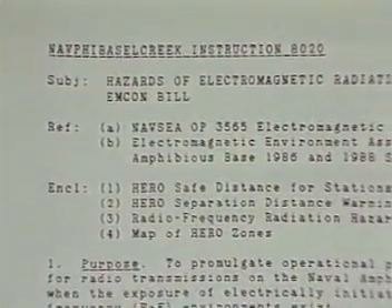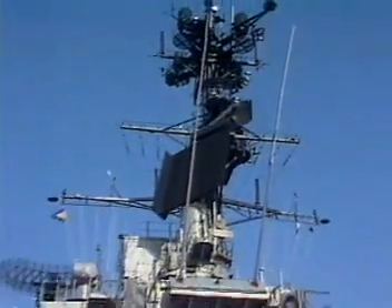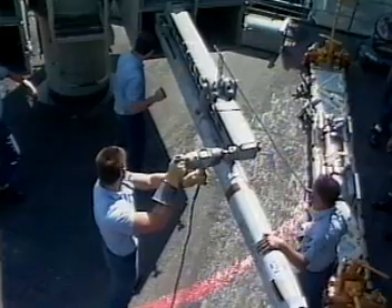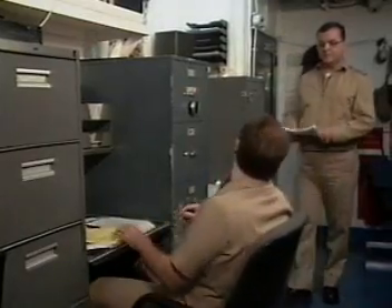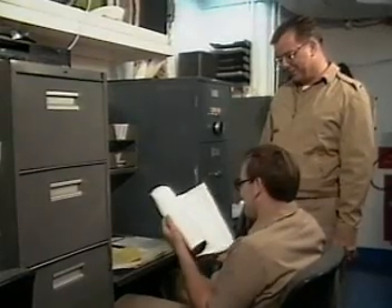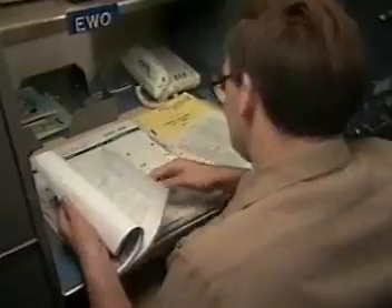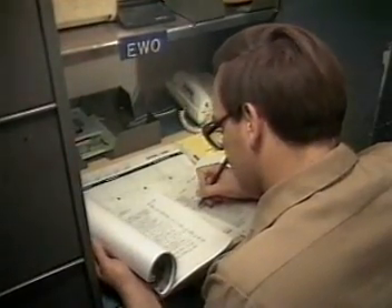The HERO MCON bill is a written procedure setting HERO emission controls for specific ordnance operations for each ship and shore station. Its purpose is to set forth the easiest, safest method for managing the conflict between transmitters and HERO-susceptible ordnance on a specific ship or shore activity. Writing an MCON bill starts with listing all HERO-susceptible, unreliable, and unsafe ordnance and recording all transmitters, antennas, and their locations. Then, after appraising general and specific HERO problems, you can write local restrictions and prepare the HERO MCON bill.